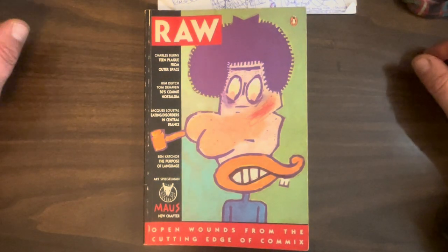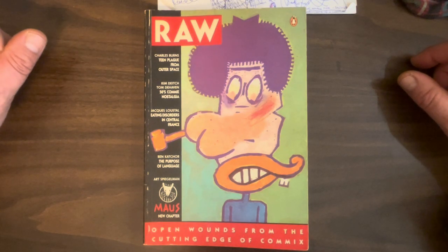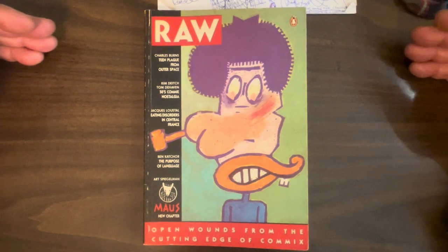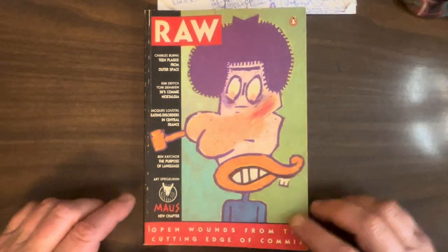Hey everybody, this is Hercules Pettix, founder, curator, docent, and gift shop employee of the Hercules Pettix Academy of Comic Book Studies. Today we're going to be looking at RAW, Volume 2, Number 1, from 1989.